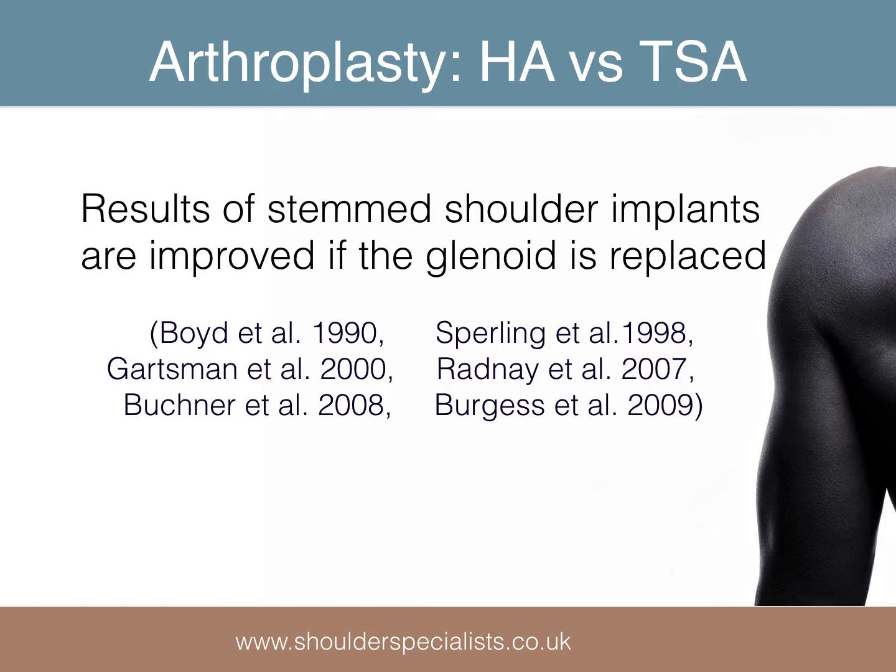When performing total shoulder replacement, there has long been debate over whether replacing the humeral side alone — i.e. a hemiarthroplasty — is likely to have as good an outcome as performing a total shoulder replacement. The modern literature is now overwhelmingly in favour of performing a total shoulder replacement if the prerequisites described previously have been met.